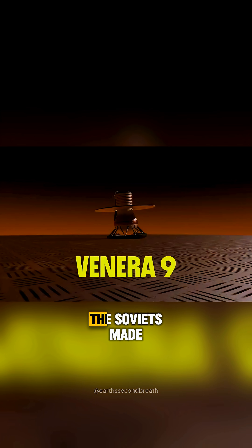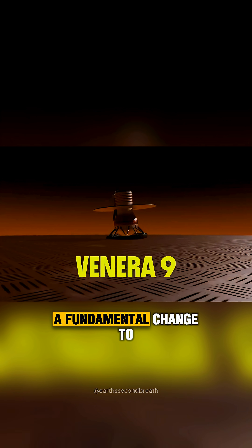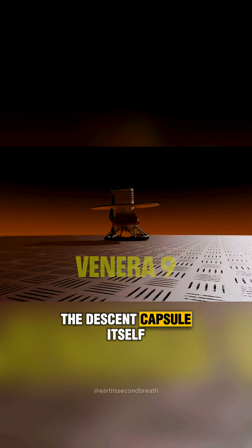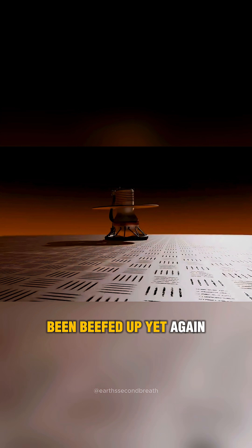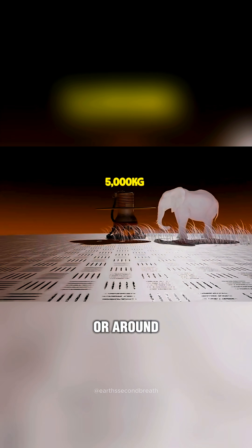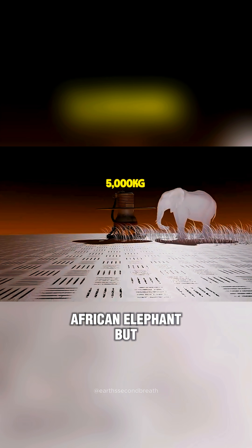For Venera 9, the Soviets made a fundamental change to the probe's design, and you can tell there's something different just by looking at it. The descent capsule itself has of course been beefed up yet again. We are now tipping the scales at nearly 5 metric tons, or around the weight of a fully grown African elephant.